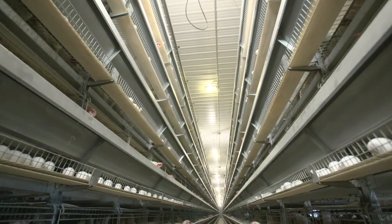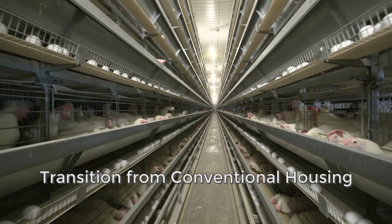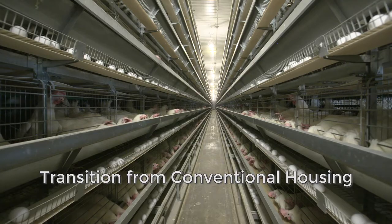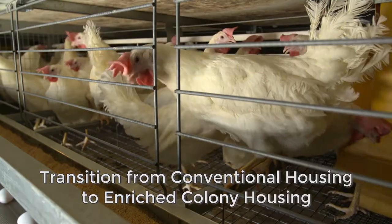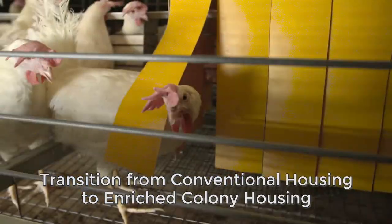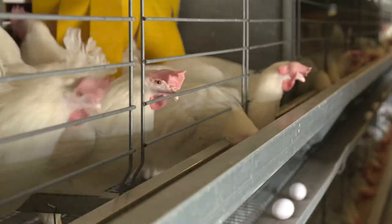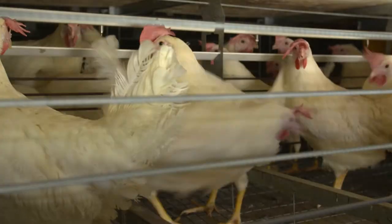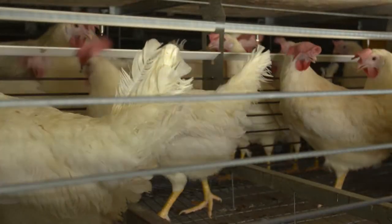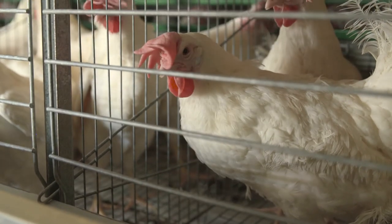We sell every ton of manure that we produce on this farm to local farmers so they can spread it. Our housing systems are evolving — we are moving away from conventional cages, which have served us well for many decades. The enriched colony cage has come to the forefront recently as a great compromise between loose housing of birds and conventional cages, because you get all the advantages of both systems. At Burnbury Farms, we are proud to provide high standards of hen care.